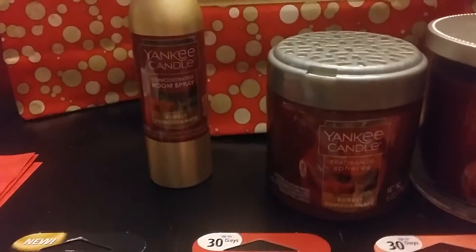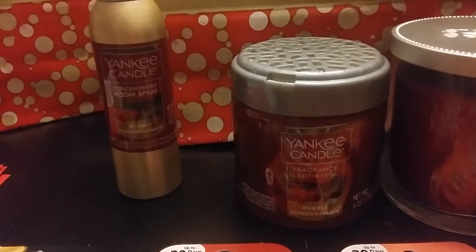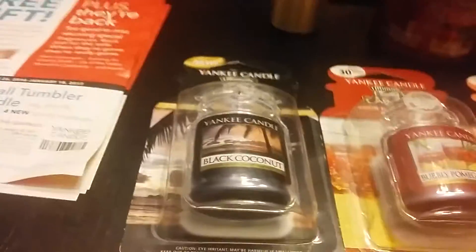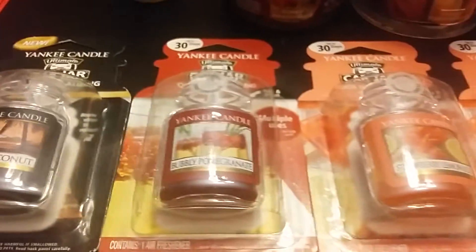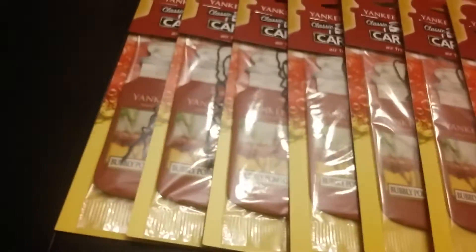And then I got the spheres, which these are for small spaces — those are $5.49. And then I got the ultimate car jars, which are $5.49 each. And then I got the regular car jars, which are ringing up for $1 each.